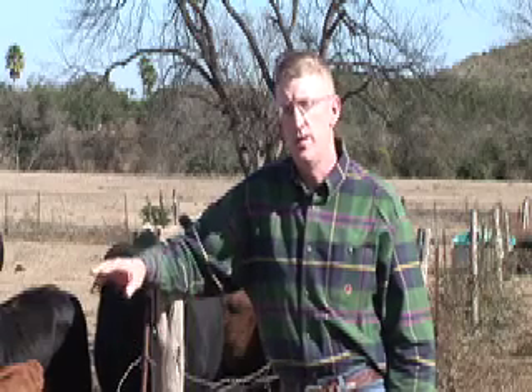Body condition scoring is much more effective if a producer has a well-defined breeding season. As we look at this set of cows gathered around us here today, there are cows in every stage of lactation and in several stages of pregnancy, so it makes it much more difficult to interpret the body condition score for the entire herd. These cows are all pastured together, so we almost have to feed them according to the thinnest cows with the greatest nutrient requirement if we hope to meet their needs and keep them productive.